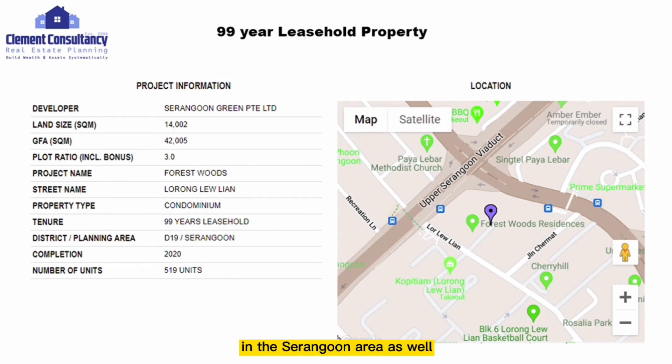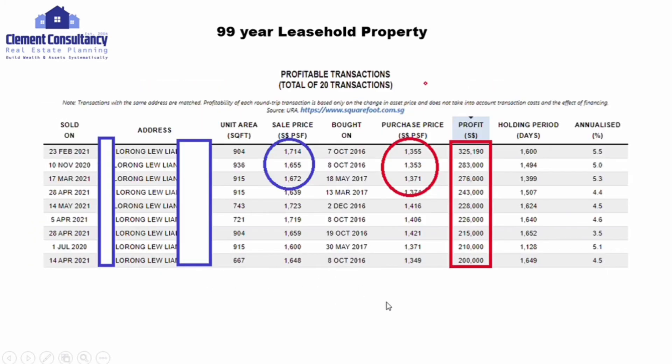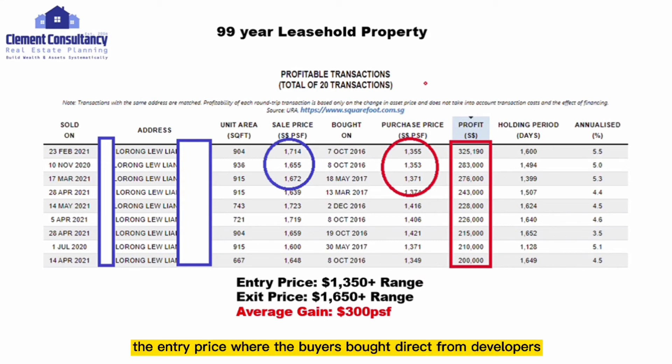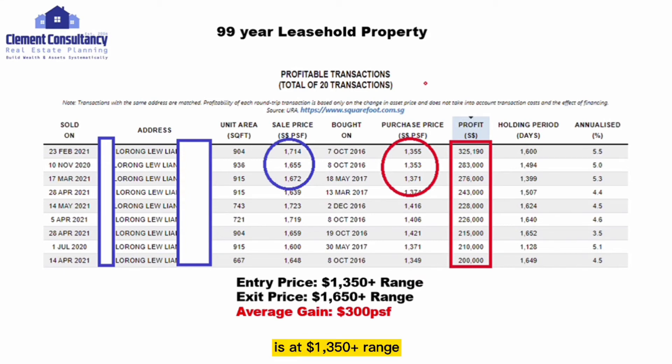Next is a 99-year leasehold property in the Serangoon area as well, called Forest Woods, completed in 2020. The gain here is much higher. The entry price from developer was at $1,350 PSF range, and buyers managed to exit at $1,650 PSF range, giving them an average gain of $300 PSF.